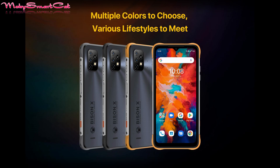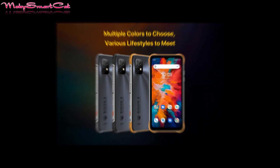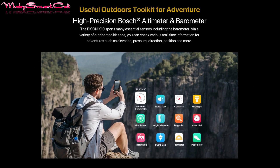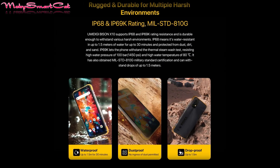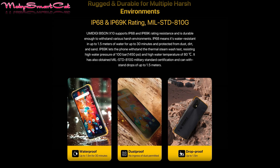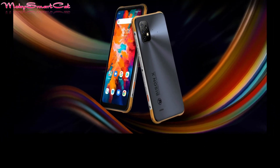The phone is built for outdoor adventures, supporting IP68, IP69K, as well as MIL-STD-810G certification — military standard resistant to water, shock, dust, and everything else.